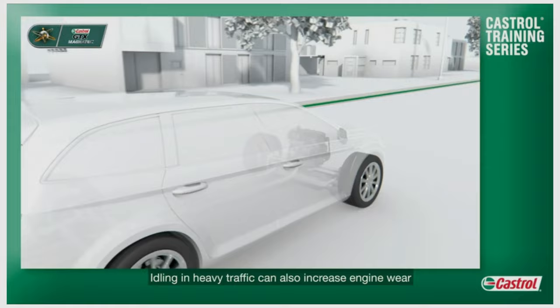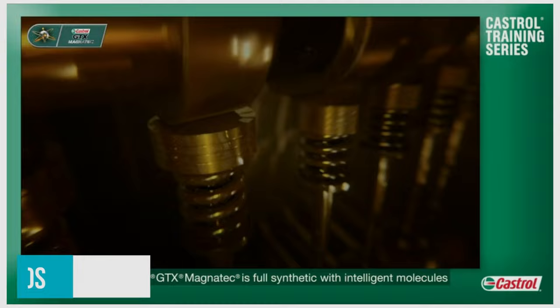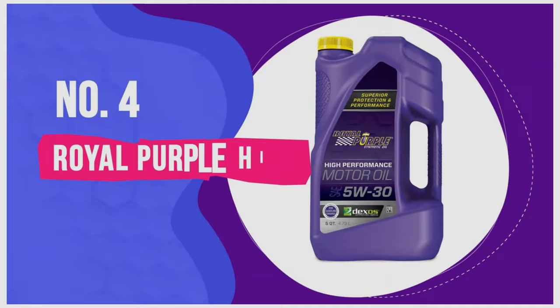You can buy the Castrol GTX Magnatec in 10W-30, 5W-30, 5W-20, and 0W-20 variants. The viscosity drives the performance claims, but at the very least it meets API SN and ILSAC GF-5 standards.